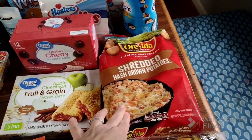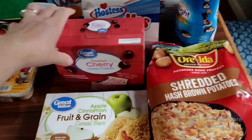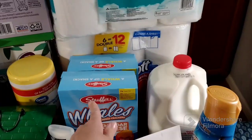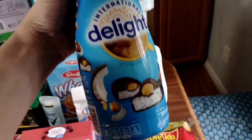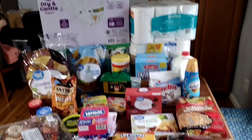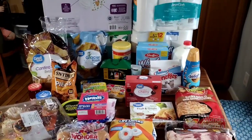Cali asked for some shredded hash browns so I got her those. I got the twins some cereal bars, pop tarts, and those donuts. Got some milk, two things of Whales — because one hardly lasted us a week — and then I got this almond joy coffee creamer to try. I haven't tried it yet but it looks really good.